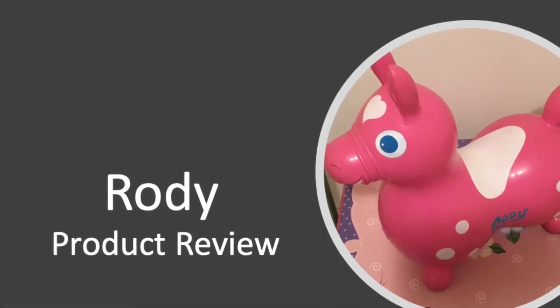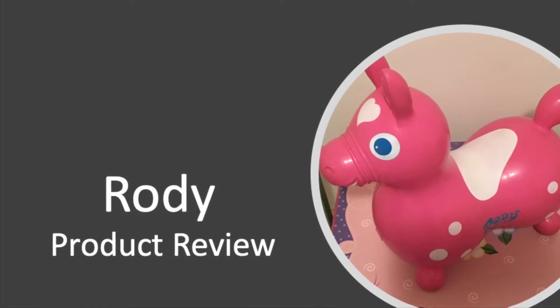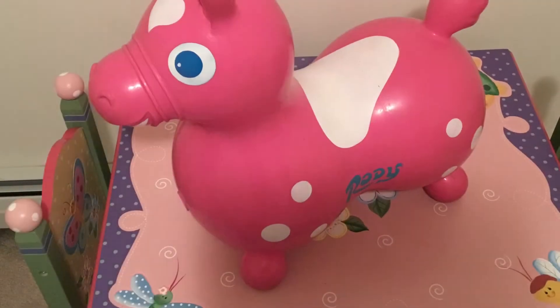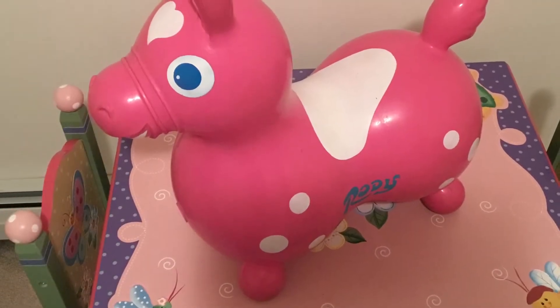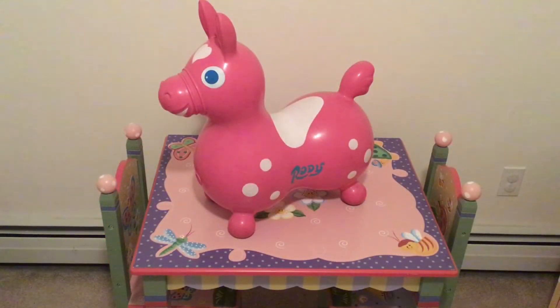Welcome to the SpendWise Moms channel, your homemaking resource hub. Today I'm doing a product review of the Rody horse. I wanted one of these when our kids were young, but my husband was in graduate school and we couldn't afford it. Now that my kids are too old for a Rody, I still got one for my playroom to have when other kids visit.